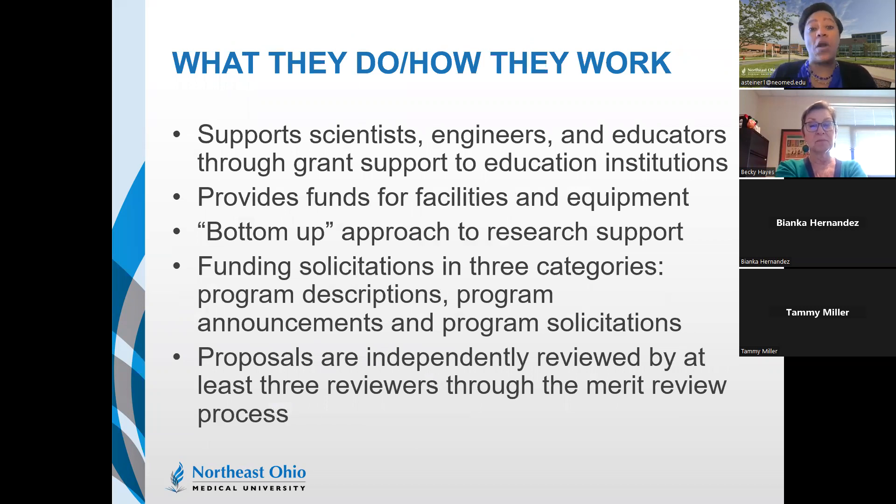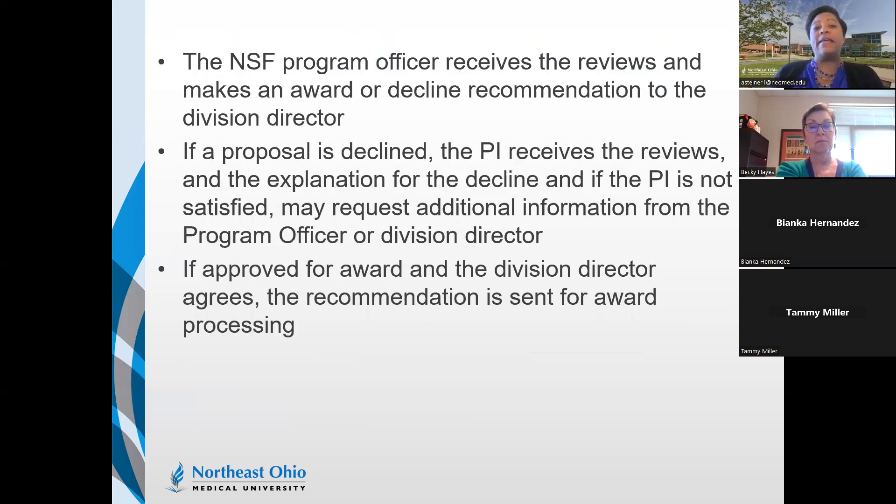NSF supports scientists, engineers, and educators through grant support to educational institutions, and provides funds for facilities and equipment using a bottom-up approach. Funding solicitations fall into three categories: program descriptions, program announcements, and program solicitations. Proposals are independently reviewed by at least three reviewers through the merit review process. The NSF program officer receives reviews and makes an award or declined recommendation to the division director. If declined, the PI receives the reviews and explanation, and may request additional information from the program officer.